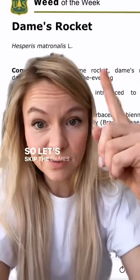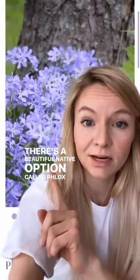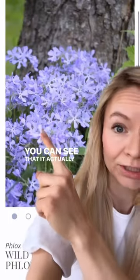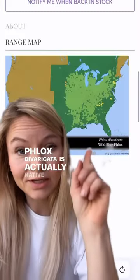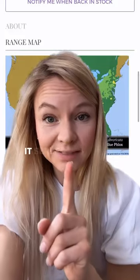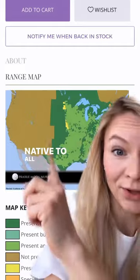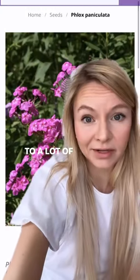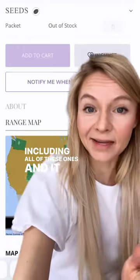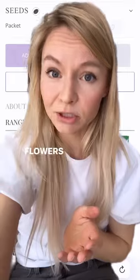So let's skip the dame's rocket and plant this instead. There's a beautiful native option called phlox de barricada, and you can see that it actually has five petals instead of four like dame's rocket. Phlox de barricada is actually native to a lot of the US and it serves as a great pollinator host. There's also this beautiful option called prairie phlox, native to all of these areas. And there's also the classic phlox paniculata, which is native to a lot of areas and it comes in a lot of different colors. So let's stop buying and pushing invasive plants as cut flowers, shall we?